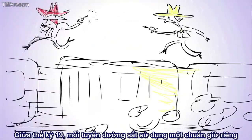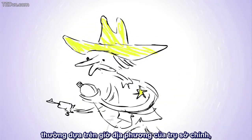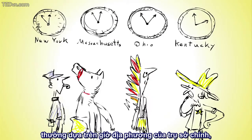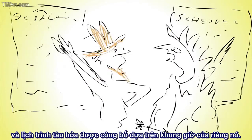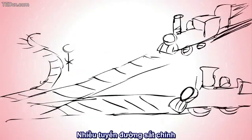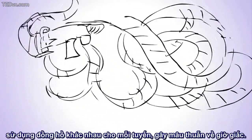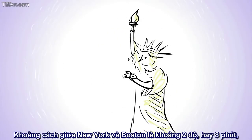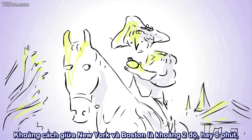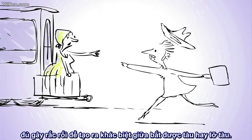Take the American railroad system, for example. In the mid-19th century, each railroad used its own standard time, generally based on the local time of its headquarters, and the railroad's train schedules were published using its own time. Some major railroad junctions served by several different railroads had a separate clock for each railroad, each showing a different time. The difference between New York and Boston is about 2 degrees, or 8 minutes, which can be the difference between making or missing your train connection.